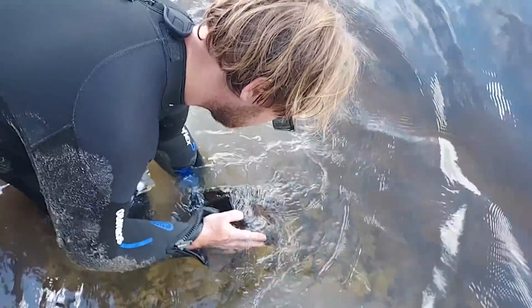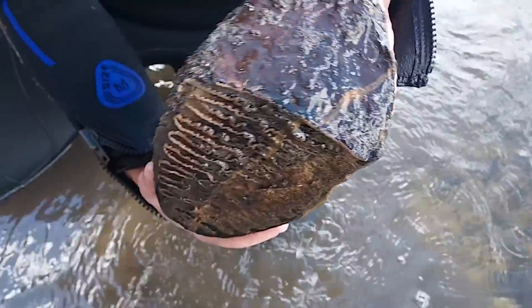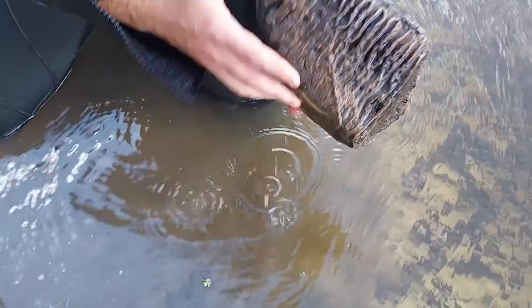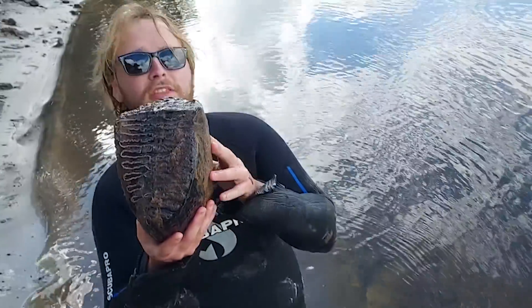Wow, that is huge — so high quality. Look at the quality of that. Oh my god, look at the roots on that thing still sticking up. Wow, that's massive. It's a big tooth, look at that thing.